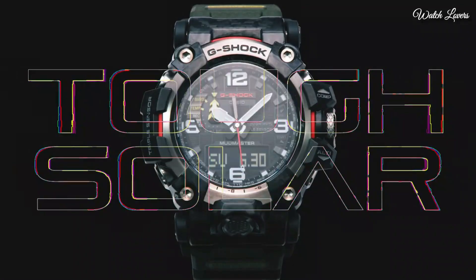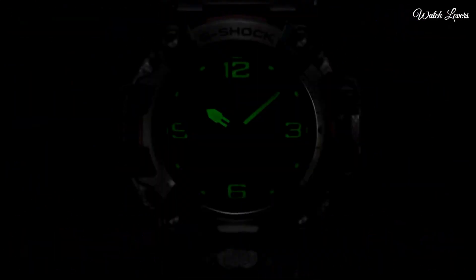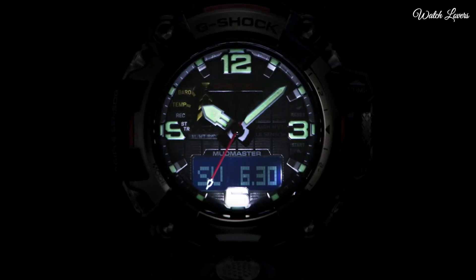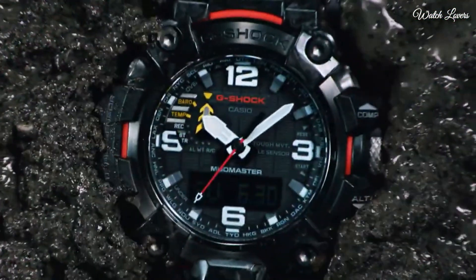This timepiece has sapphire anti-reflection coating glass, polymer band, band color green, and 200m water resistance.